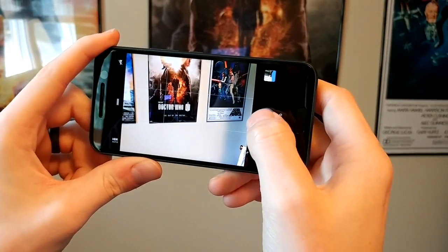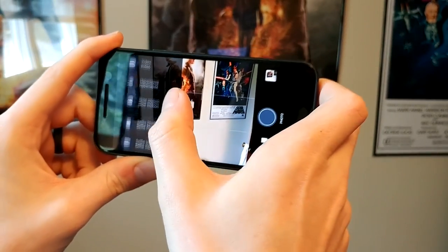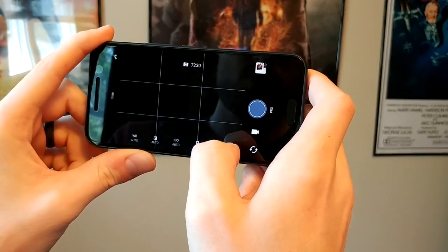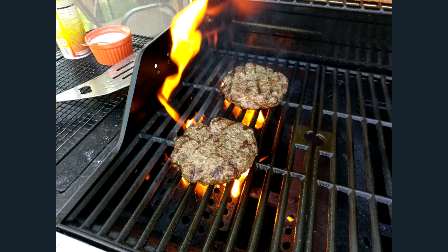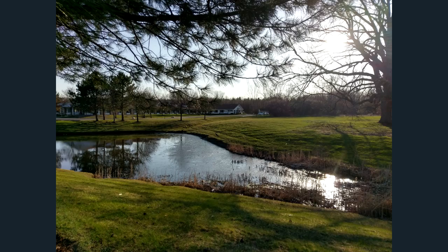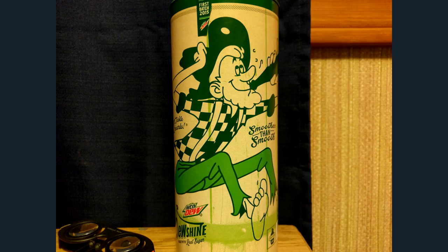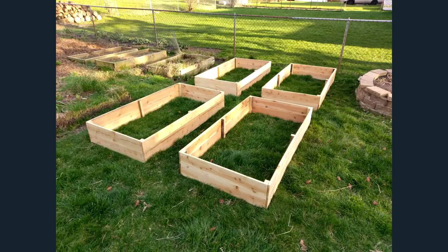HTC has struggled with cameras in their last few flagship phones. Thankfully, the HTC 10 makes huge improvements. This is a camera that can compete with the Galaxy S7 and LG G5, but it's not quite good enough to win. Photos come out looking a hair overexposed, but generally good. The front-facing camera has optical image stabilization, which should make selfie lovers happy. HTC did what they needed to do with the cameras here, which is basically make something that doesn't suck.